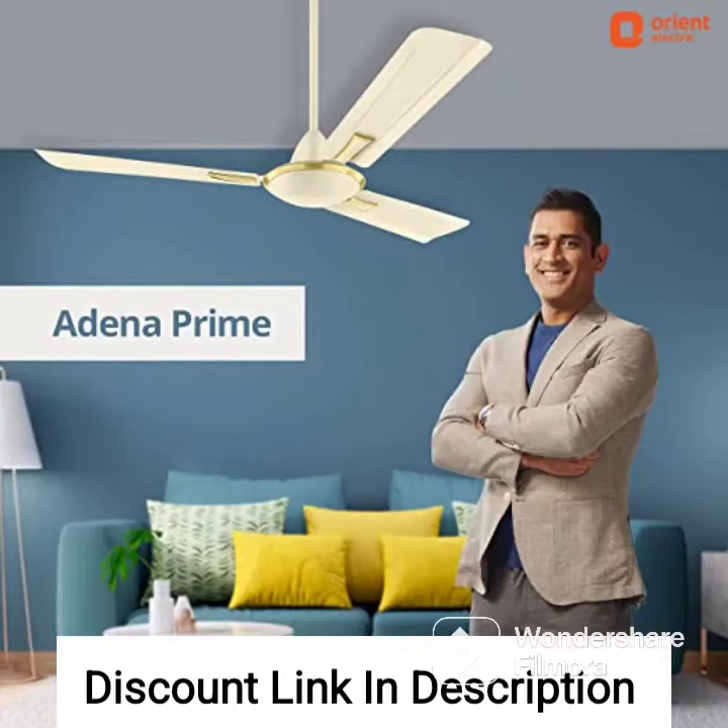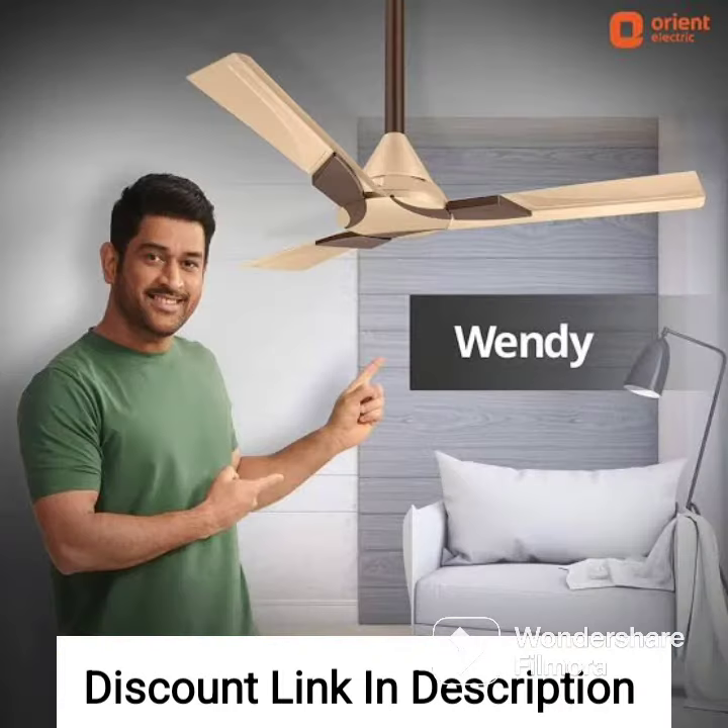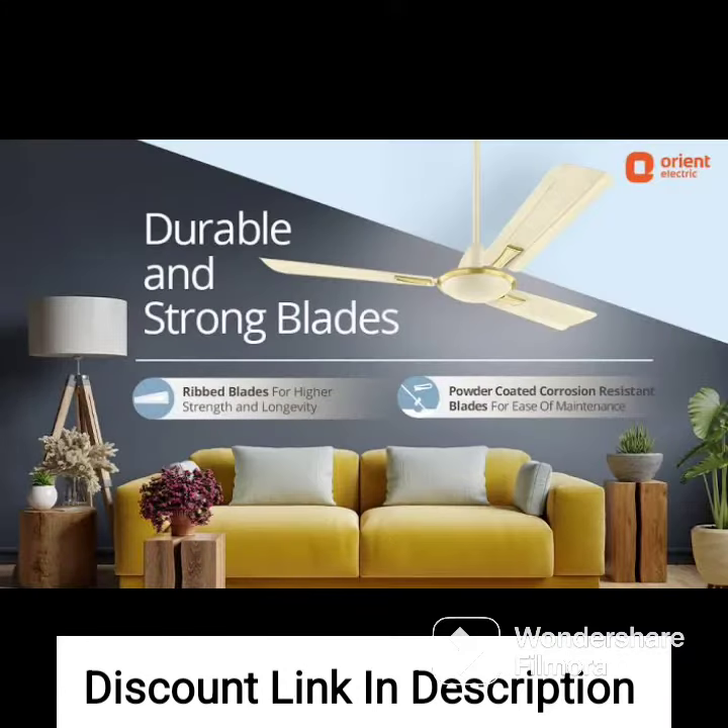The Orient Electric Chiara Shine 1200mm High-Speed Ceiling Fan is a stylish and efficient fan that comes in an azure blue finish. Here are some of its features.